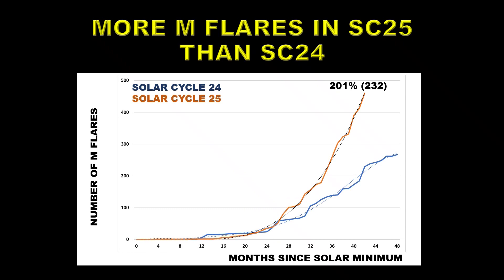Next, let's take a look at M flares. There are fewer of those, but the statistics are still quite good. So far during Solar Cycle 25, it is outperforming Solar Cycle 24 by basically 2 to 1, which would imply a solar cycle peak sunspot number of about 232 — again a very healthy solar cycle.